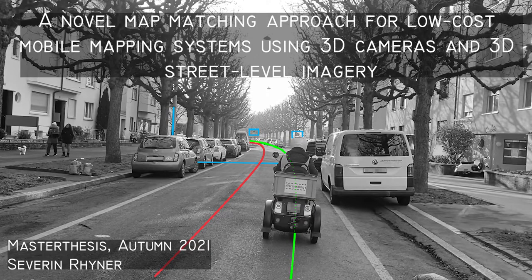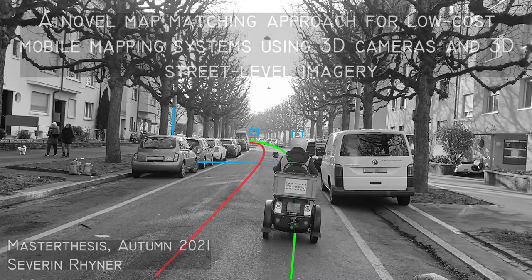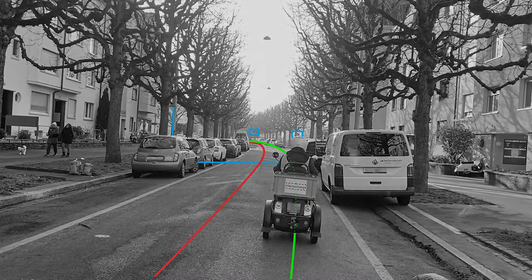The following video is a summary of the highlights of a master thesis, presented by Severin Reiner. The title of this thesis is 'A Novel Map Matching Approach for Low-Cost Mobile Mapping Systems Using 3D Cameras and 3D Street Level Imagery', and was submitted at the University of Applied Sciences Northwestern Switzerland.